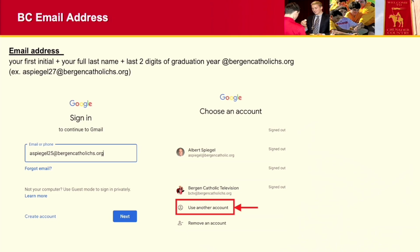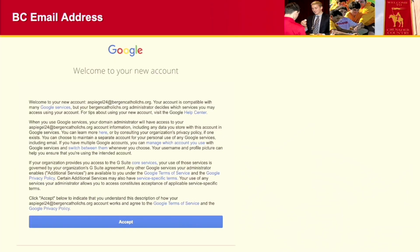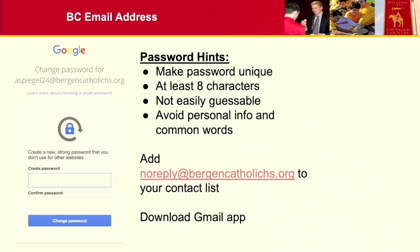If you have not accessed your Bergen Catholic email address, your email is your first initial and your full last name, plus the last two digits of your graduation year, at bergencatholichs.org. For example, mine would be ASpiegel27@bergencatholichs.org. You sign in just like a Gmail account — go to gmail.com, type in your Bergen email, and your initial password is Bergen12. You'll be asked to accept terms of service and choose a new password. Please add noreply@bergencatholichs.org to your contact list, as that's where grades and report card information are sent from.